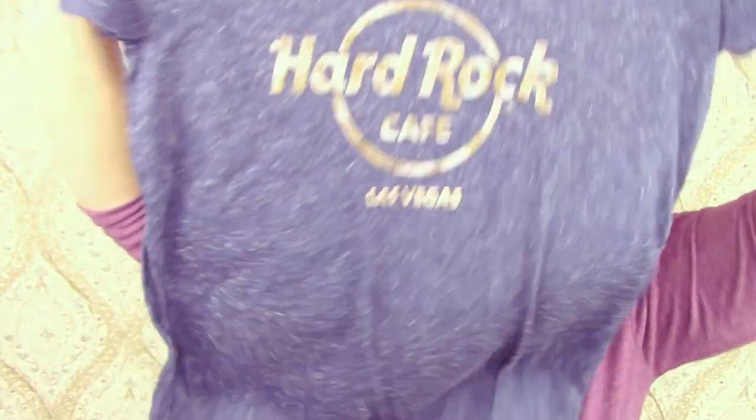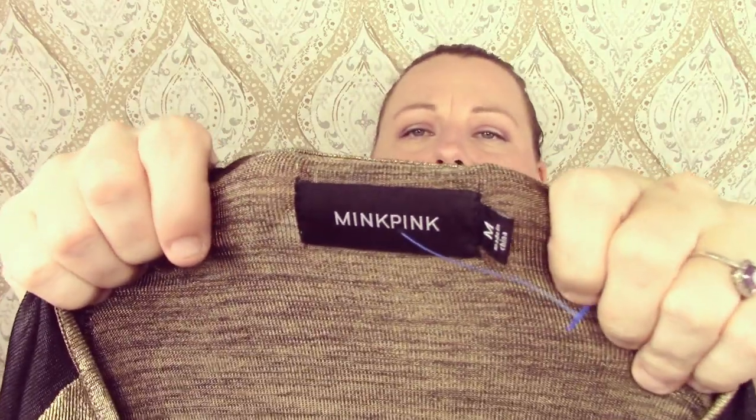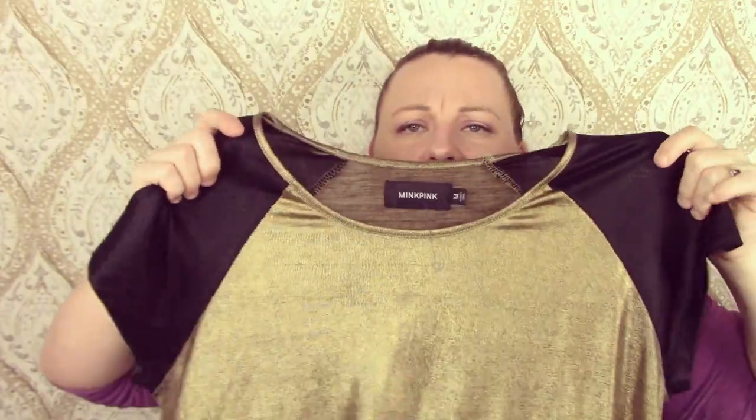This is a Hard Rock Cafe Las Vegas t-shirt. I just sold one of my Hard Rock Cafe shirts really fast, so I figured I'd try another one. This is Mink Pink — I've never sold this brand before, but I looked up comps and they look promising. It's a metallic gold tunic top. It has a sticker on the back — please don't be covering a hole. We're good.